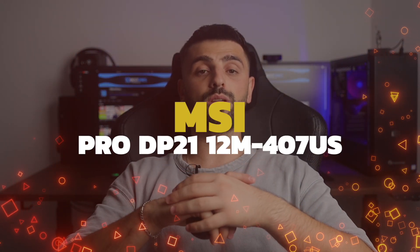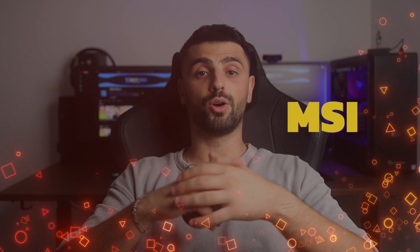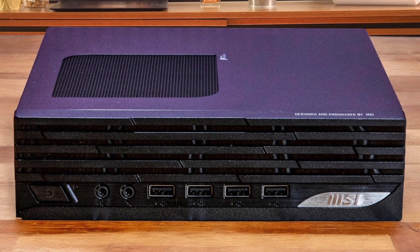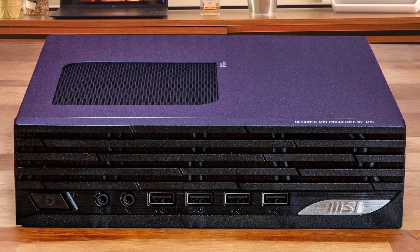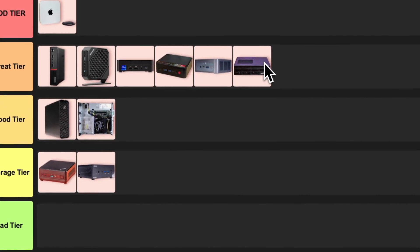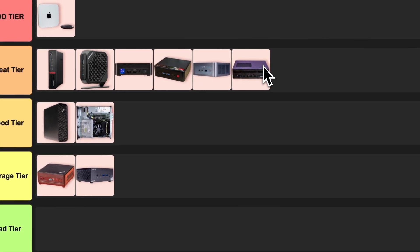Number 11: MSI Pro DP21 12M — $407 US. Now we're talking. This little MSI mini PC packs a punch with its Core i3 processor, and it's got a ton of ports, which is super handy. It's also pretty affordable. The only downside is the small SSD, but that's easily upgradable. For the price and performance, I'm feeling pretty good about putting this in the gray tier — it's a solid choice for home and small business users.